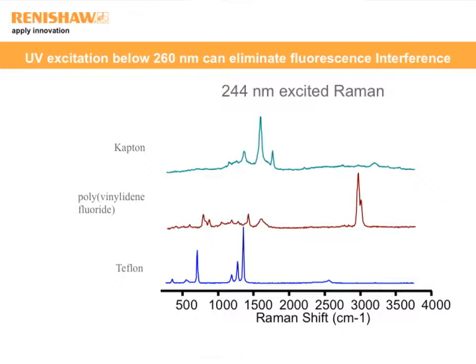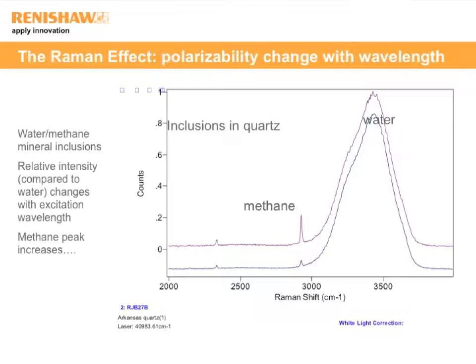When changing the excitation wavelength, the relative intensity of bands in a mixture can also change. In this example — a quartz inclusion of methane and water — scaling both spectra to have the same water intensity using 514 nm and 244 nm, you can immediately notice that the methane peak near 2930 cm⁻¹ is dramatically higher with 244 nm excitation than with visible. So just choosing a deep UV excitation wavelength gave me higher selectivity and sensitivity to the methane part of this inclusion.